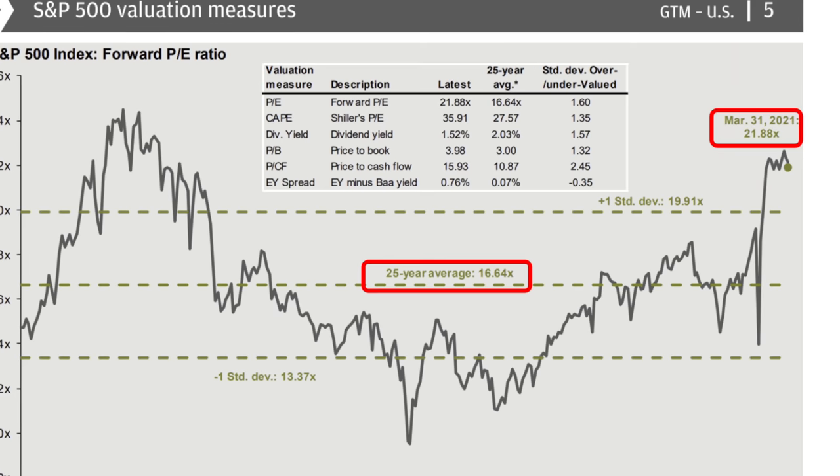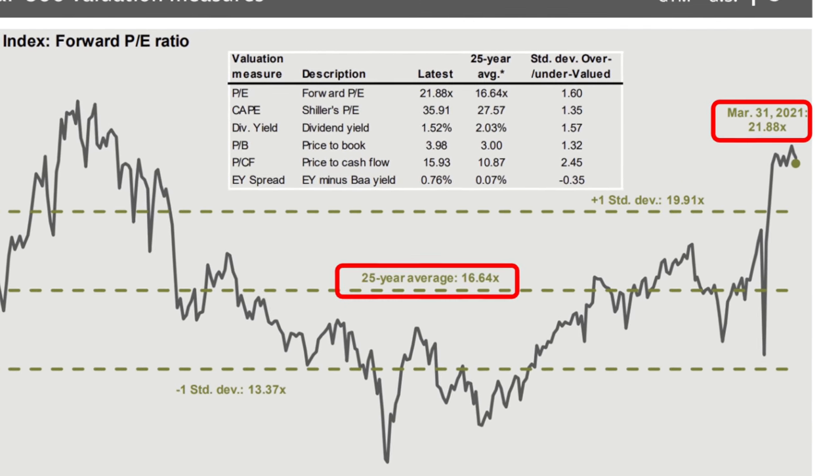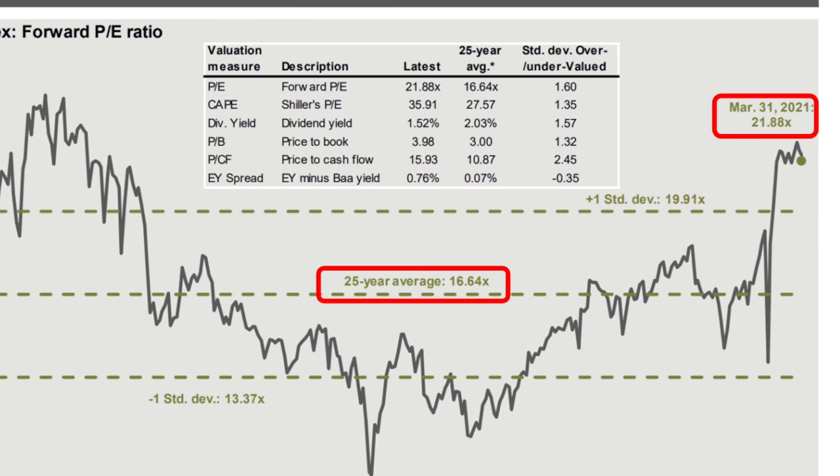Given that the S&P 500 — and even Australian companies — are expensive based on most measures, to give some perspective: the 25-year average for the S&P 500 is around 16x forward PE, and currently it's trading at around 22x. The price you pay is going to be even more important moving forward, and high-quality stock selection is going to be key for returns. Let's go through a screening example.